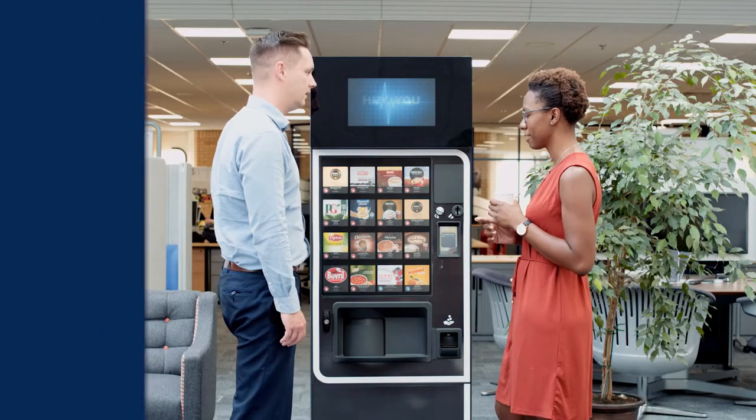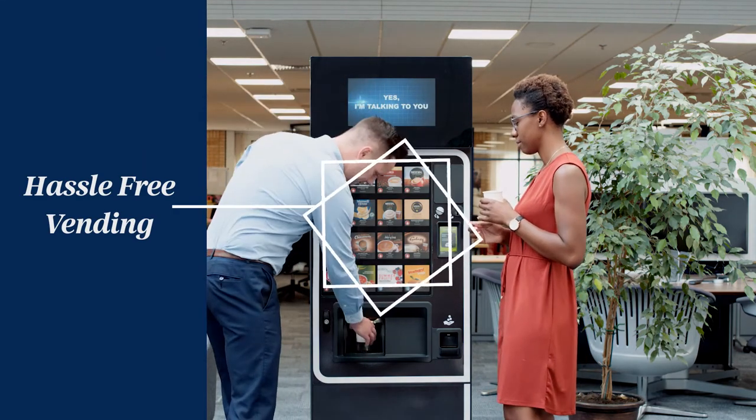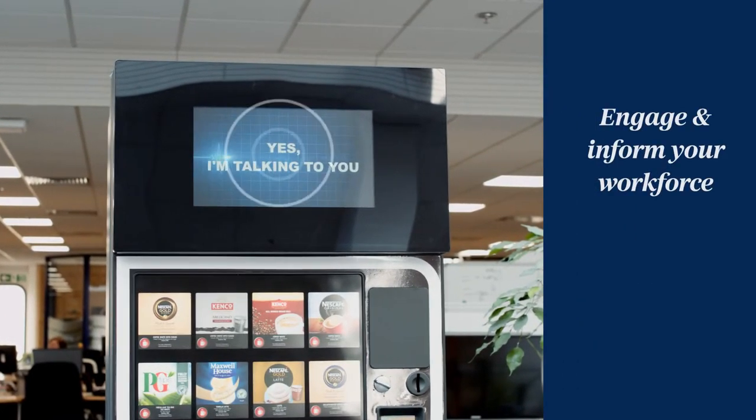Now introducing the new Clix Momentum Plus with integrated digital screen and internet connectivity, giving you access to live stock levels and machine health information.